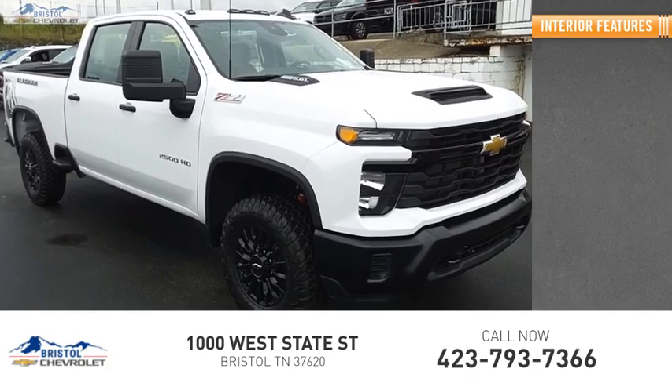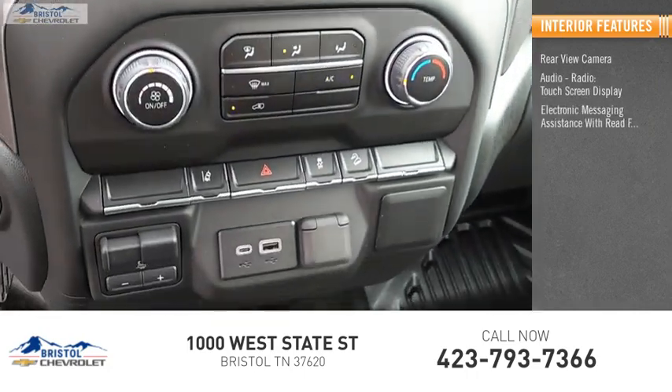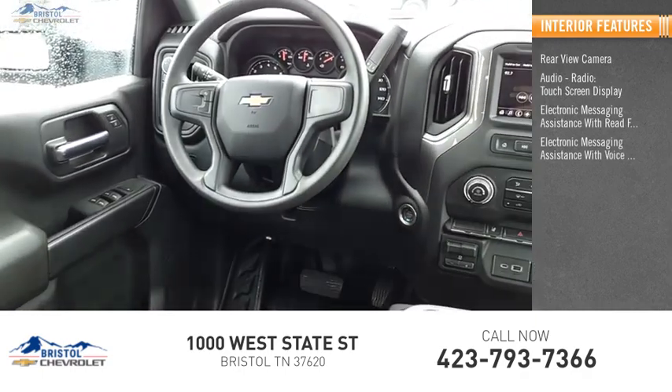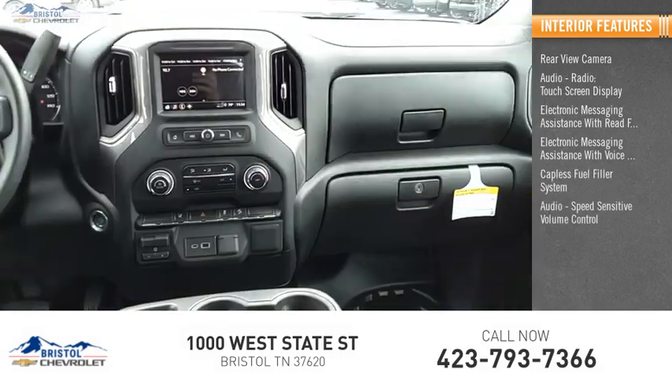Inside you'll find a rear view camera, audio radio, touch screen display, electronic messaging assistance with read function, electronic messaging assistance with voice recognition, capless fuel filler system, audio, and speed sensitive volume control.